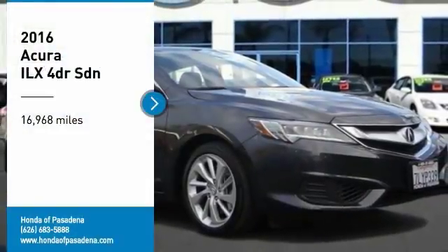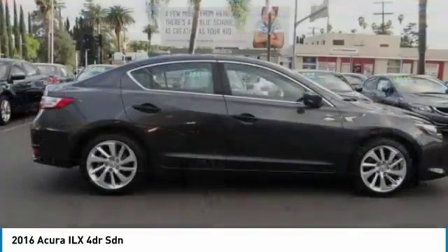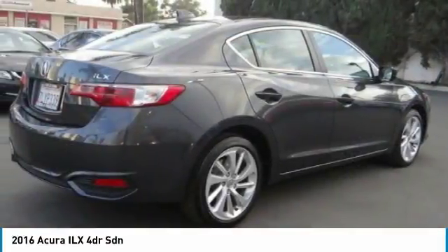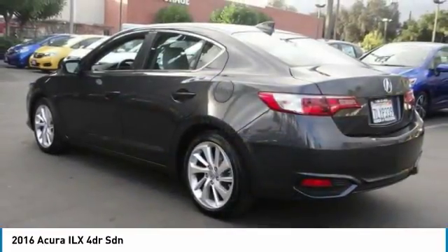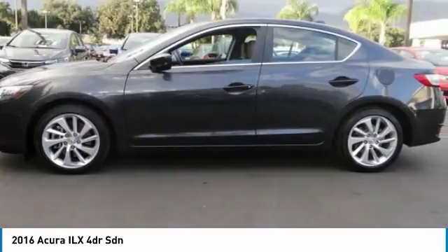Looking for the right vehicle? Check out the 2016 ILX. The luxury in the new Acura ILX includes leather heated seats and a powerful array of voice command and high-end technological advancements, while being powered by a high-performance engine that propels this compact sport sedan quicker than you may expect.